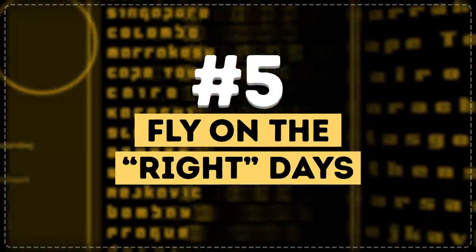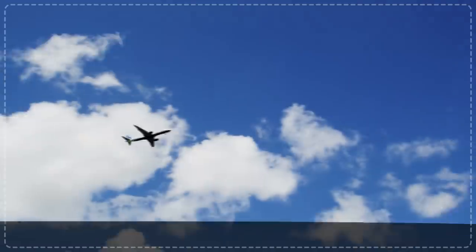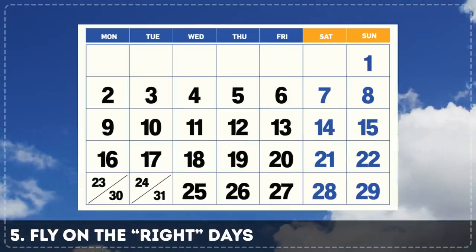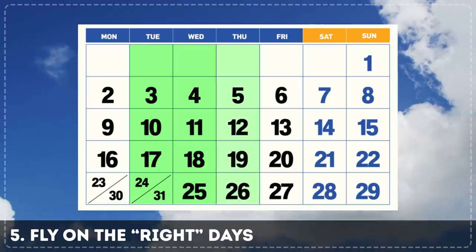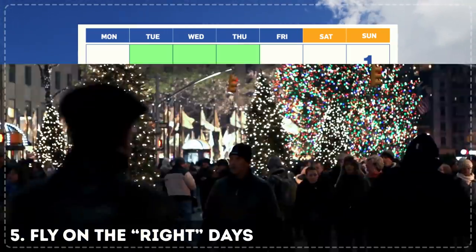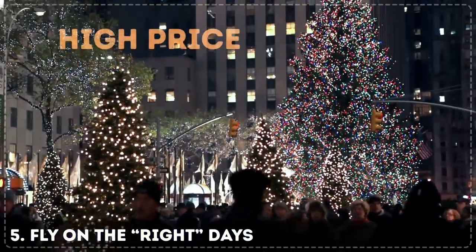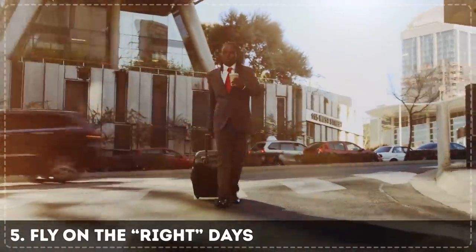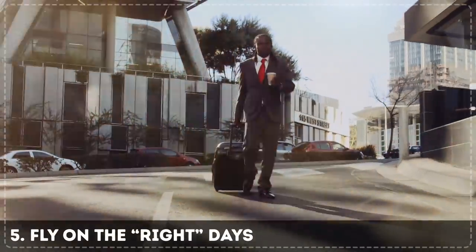Tip 5: Fly on the right days. Many airlines change ticket prices depending on the departure day. Most of the time, the cheapest days are Tuesday, Wednesday, and Thursday. From Friday to Sunday and on holidays, prices are higher. This trick doesn't work for popular business flights, though, because business travelers usually book on weekdays.